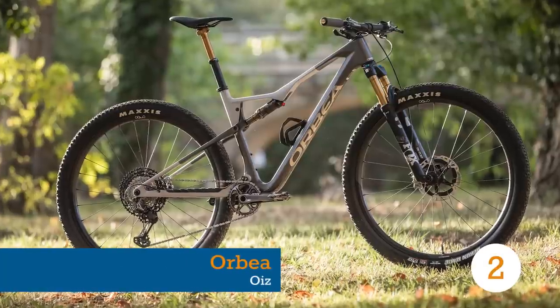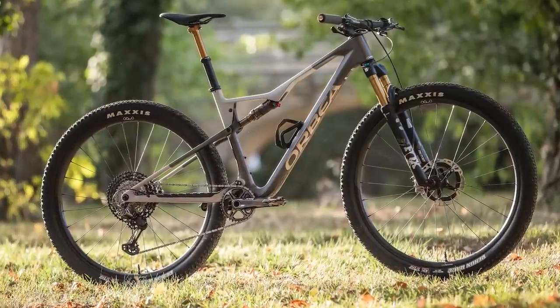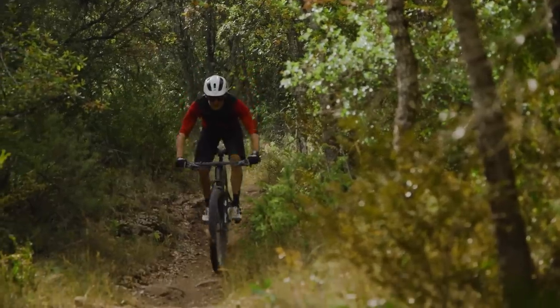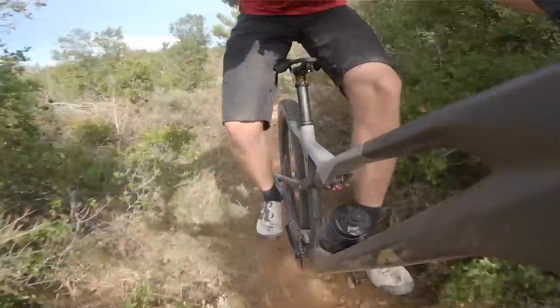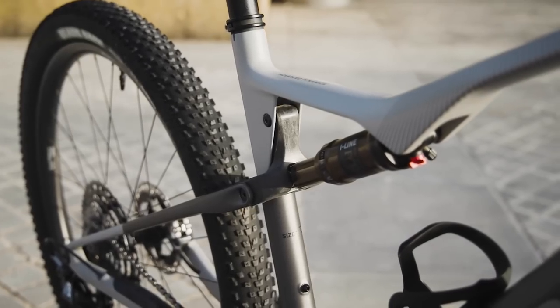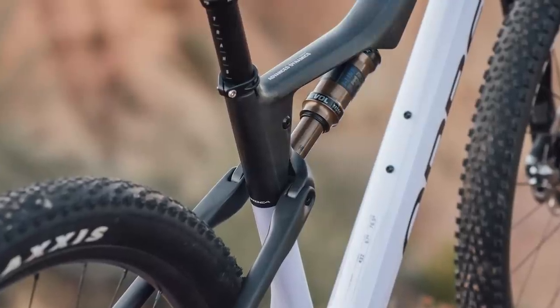It seems like we say this every year, but there's no denying that cross-country tracks are becoming ever more gnarly, pushing riders and bikes to the absolute limit. You're racing those tracks with your heart rate jacked near to its maximum for around 90 minutes, making critical handling decisions while going cross-eyed from lactic acid. All this means XC bikes of 2023 can be vastly different to an XC bike of even five years ago.